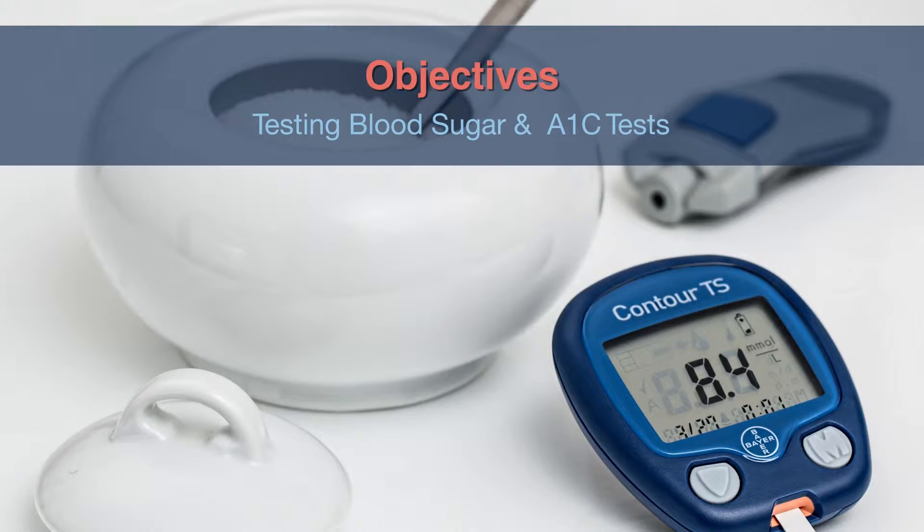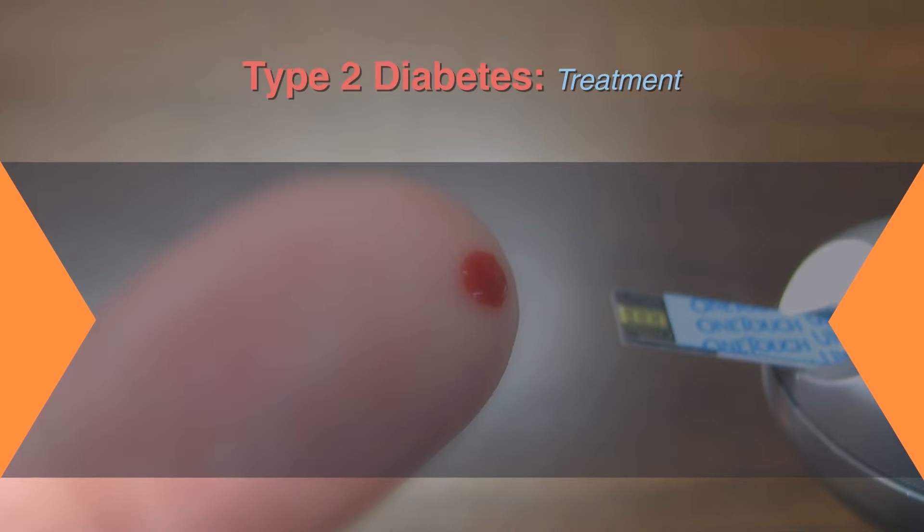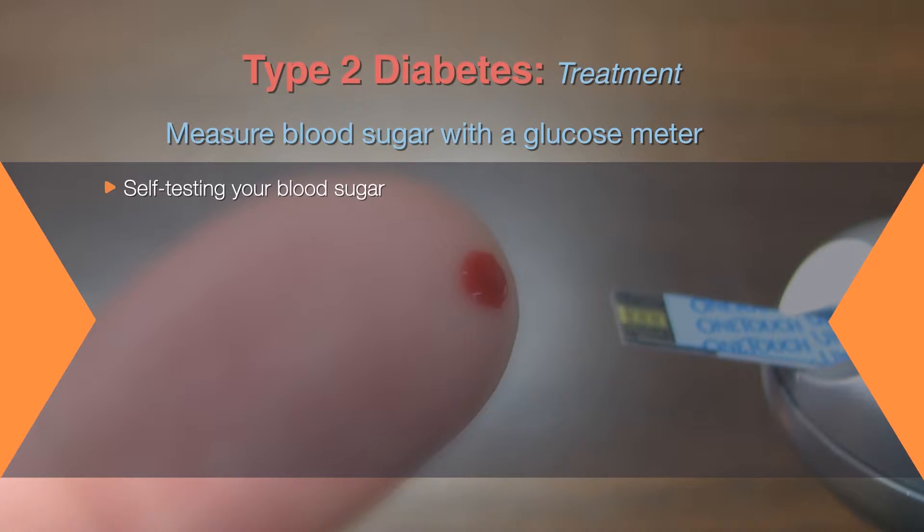Most people with diabetes need to check their blood sugar levels regularly. The results help you and your doctor manage those levels, which help you avoid diabetic complications. Everyone is different, so ask your doctor when and how often you should check your blood sugar. When you have diabetes, self-testing your blood sugar is an important tool in managing your treatment plan and preventing long-term complications of diabetes.